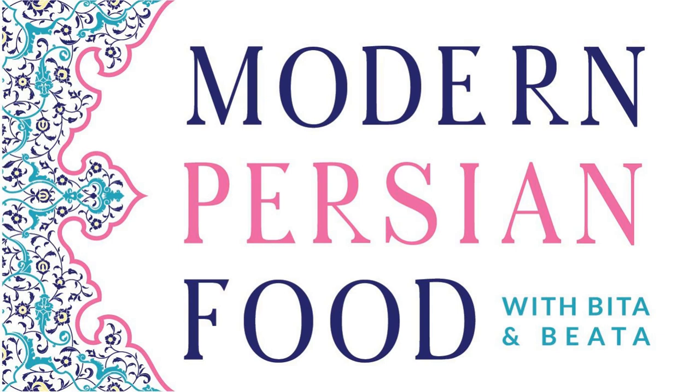Welcome to episode number 16. Today we're going to be doing things a little bit differently — we're going to be deep diving into one single recipe, which is one of our favorites. It's a khoresh, Khoresh Fesenjan, made with walnuts and pomegranates and your choice of meat. We want to share it with you.